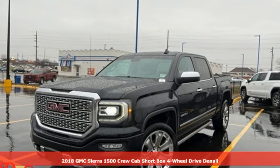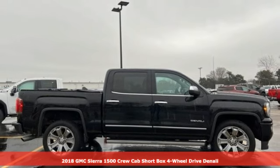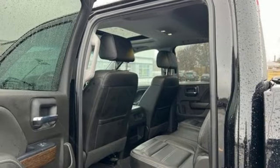Here's a 2018 GMC Sierra 1500. GMC, it's not just a vehicle, it's a professional-grade tool. And with features like these, every drive's a pleasure.